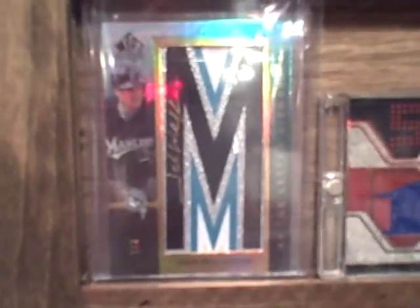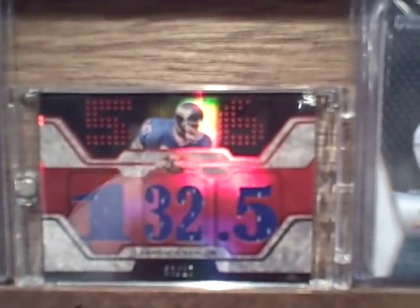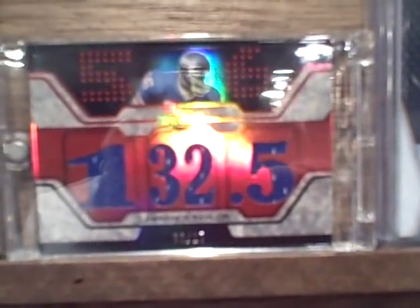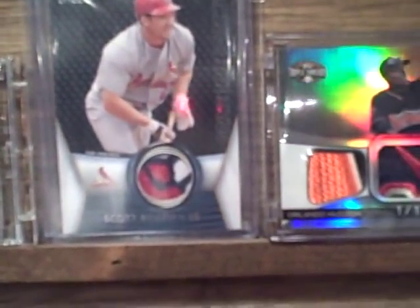Josh Willingham — that's an SP Authentic gold, one of two. You can see that — one of two. Then the other LT, actually the original LT, just a triple threads, but I like the Giants so that's why it's up here. Scott Rowland — I don't think that one's numbered, maybe 75 on the back, but that's just a nice sweet patch right there.